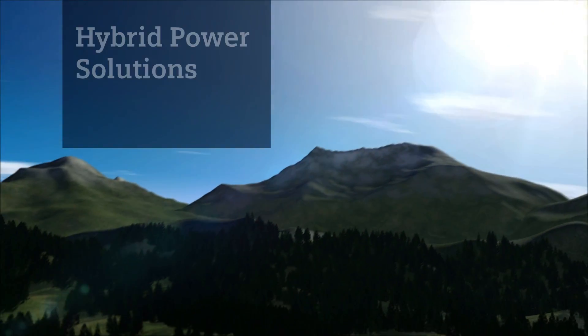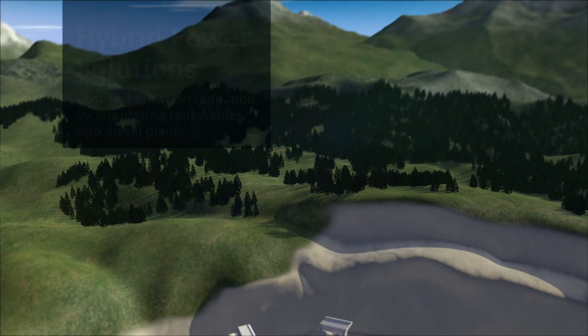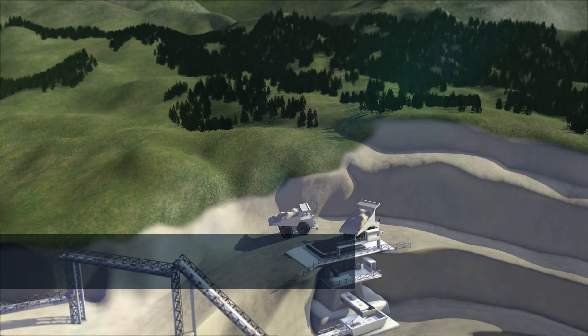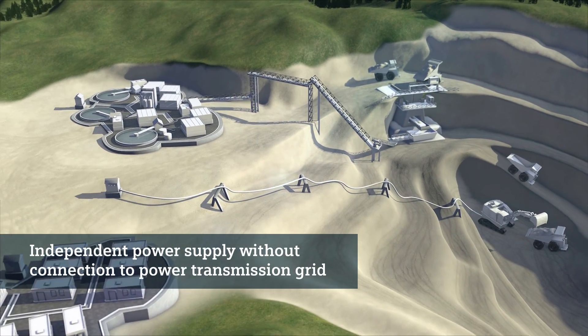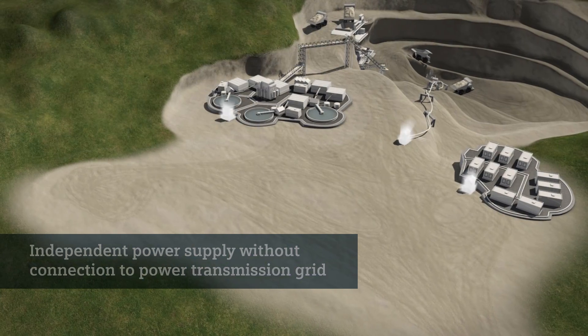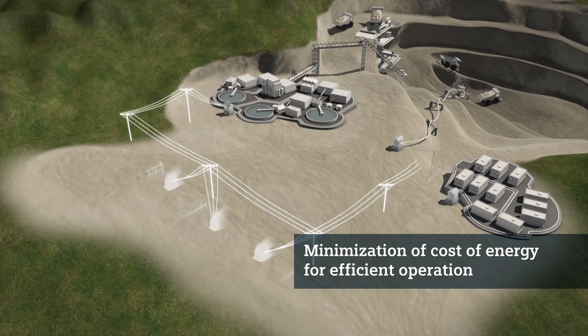Hundreds of miles away from the nearest urban area, far from any infrastructure, remote operations are often not connected to power transmission grids. They use independent power supplies. To operate such installations efficiently, a reliable power supply with a low cost of energy is extremely important.